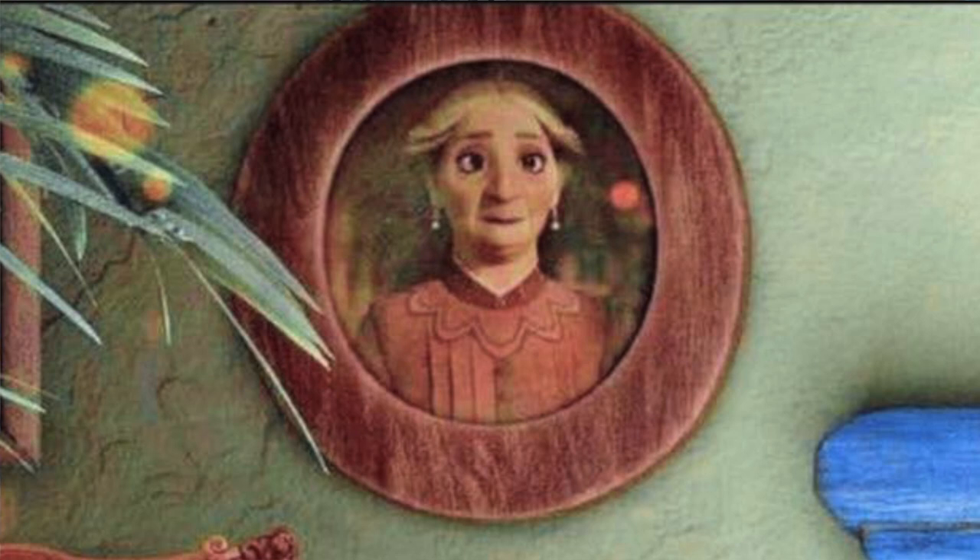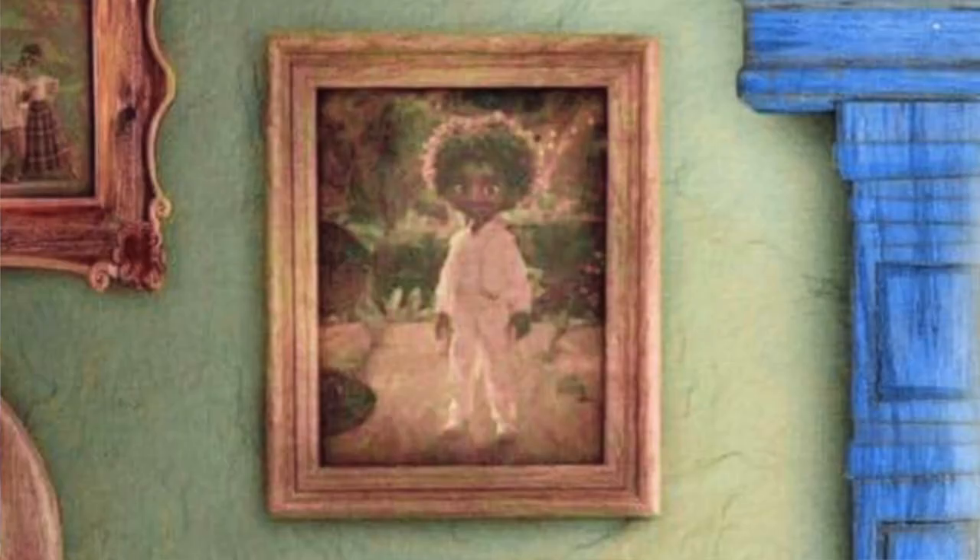This photo is of the grandmother. I think that there is a strong possibility that she passes away during the movie, like Moana's grandmother. This picture is of the young boy who is Mirabelle's cousin. It is important to note that this is the character who owns the toucan.